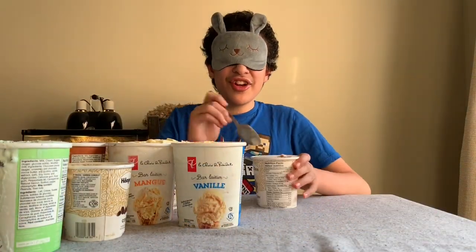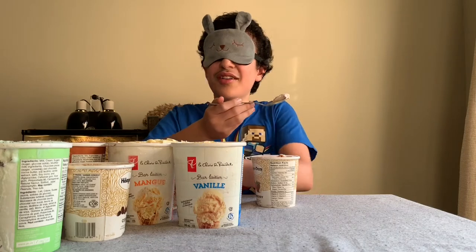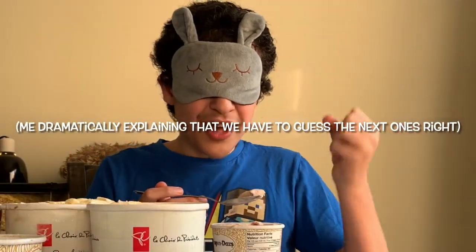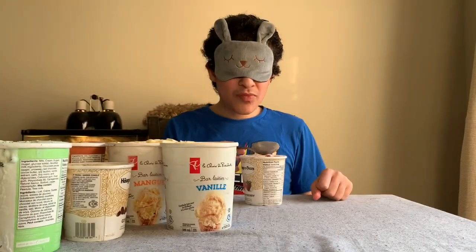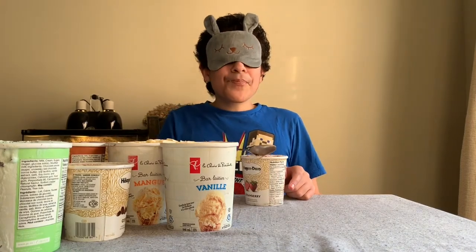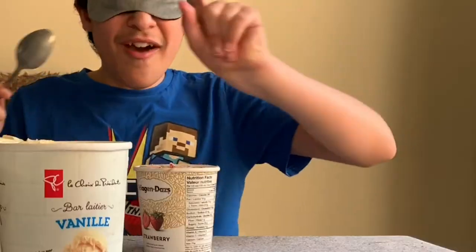So here we got the next flavor — let's try it out. I wonder how many flavors we have left; we've gone through a bunch and probably don't have that many left. So this flavor has a bit of strawberry from what I'm tasting — definitely a bit of strawberry.